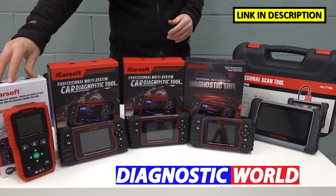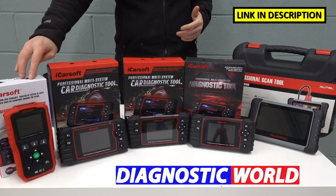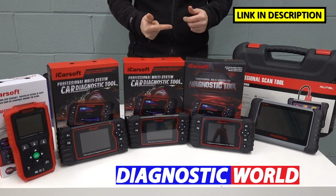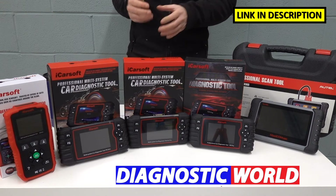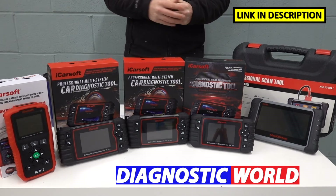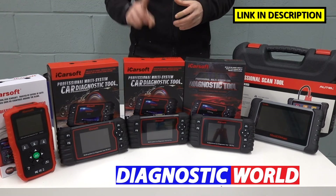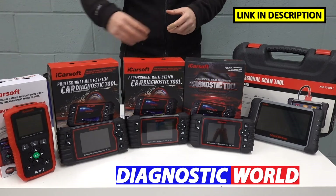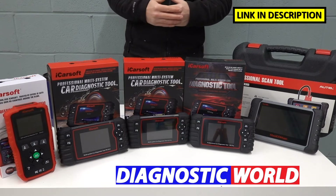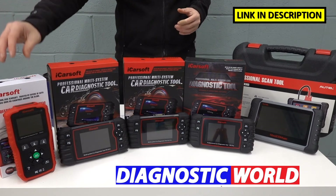We're starting with the iCarSoft CP version 1.0 — CP standing for Citroën and Peugeot. This kit is going to allow you to diagnose and reset the main systems in your vehicle: the engine, the airbags, the ABS, and the transmission. It'll also do other systems as well, but those are the main systems that most DIYers will seek to diagnose a fault with. You also get one service function with this kit, and it is the oil service reset — the ability to reset the maintenance message or service message that you might get on the dashboard of your vehicle.